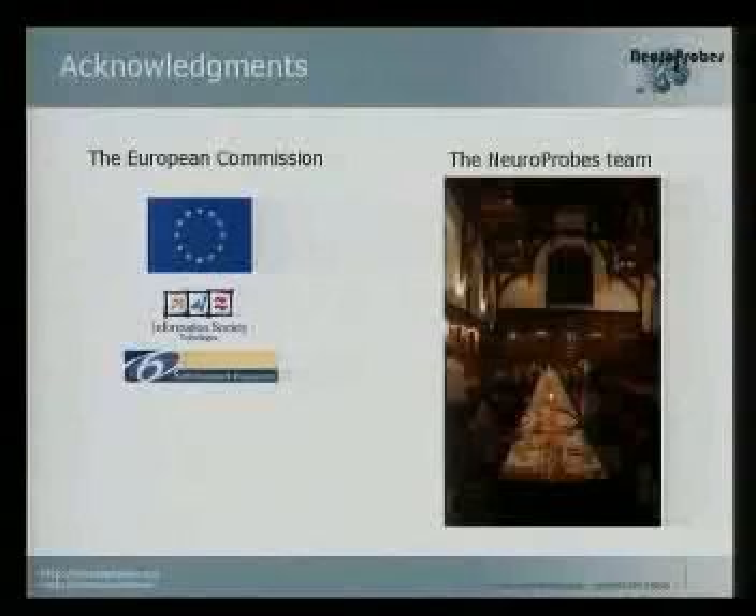Only by taking into account all this knowledge will we be able to develop useful devices for the future. I would like to thank the European Commission and the neuro-prosthetics team — this is one of the meetings in Cambridge. Thank you.